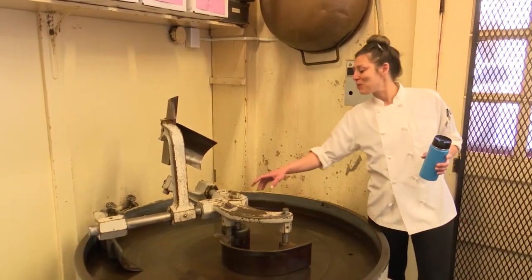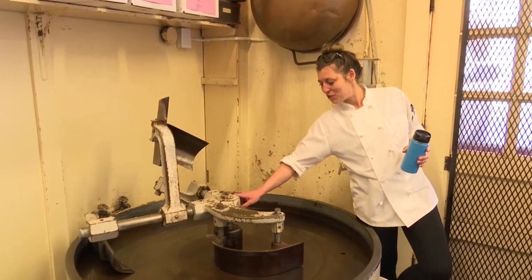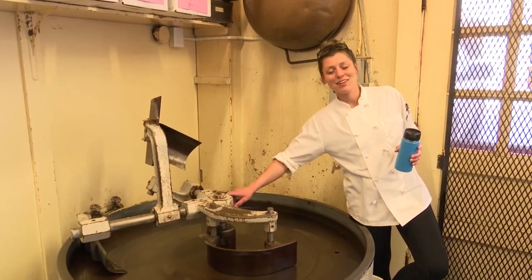Carly Kleinschmidt, head confectioner at the Parrot, sums up the consistency of the candy store well. People know that they can come here and get the same product that they did 50 years ago. It's all of the same processes, it's all made the same way. And so that's really cool. It's very old school and you don't find many people that produce that by hand anymore.